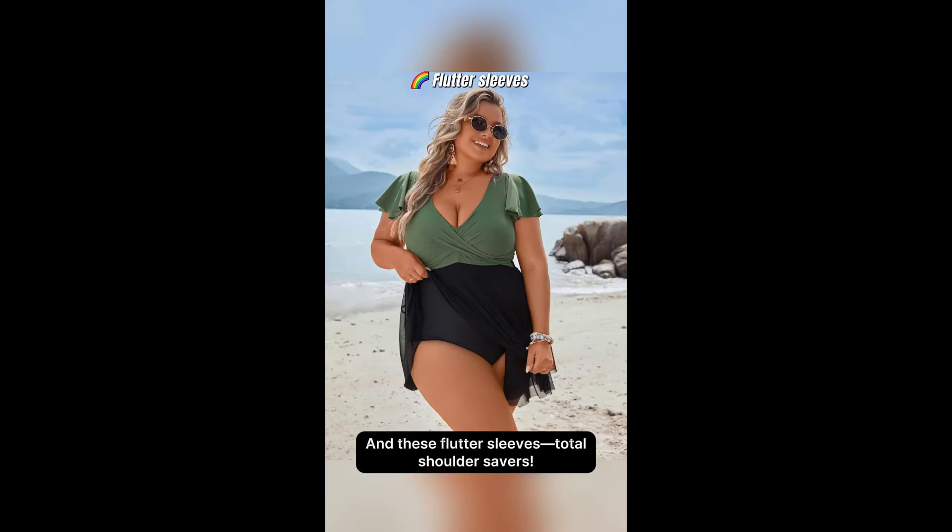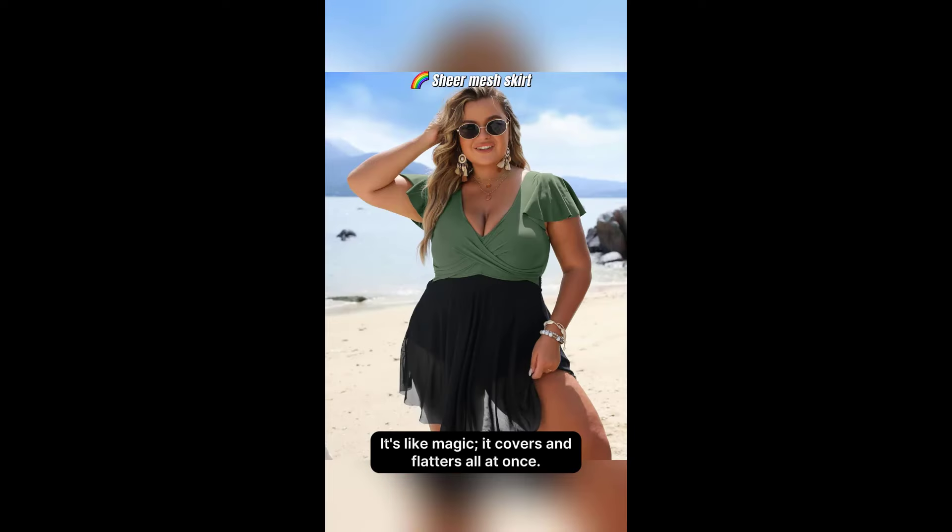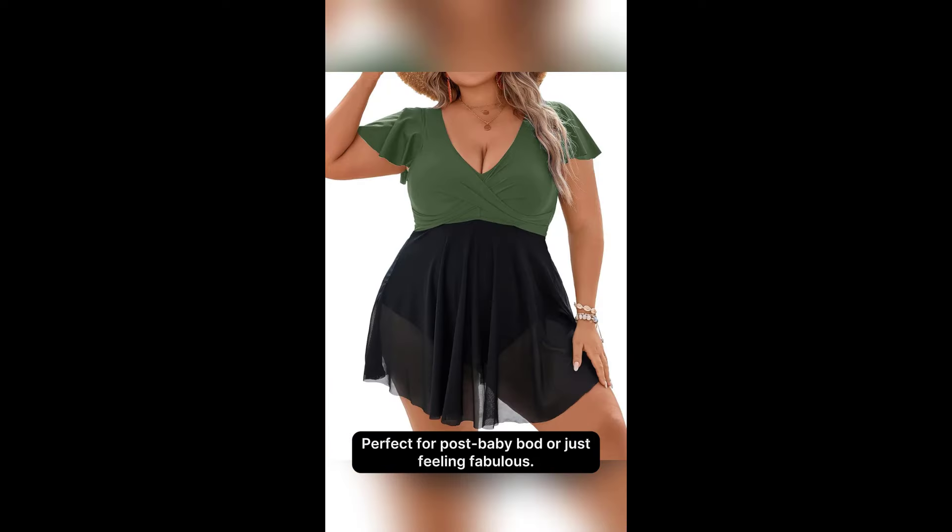And these flutter sleeves — total shoulder savers. But here's my fave part: the sheer mesh skirt. It's like magic. It covers and flatters all at once. Perfect for a post-baby bod or just feeling fabulous.